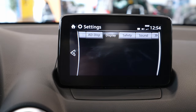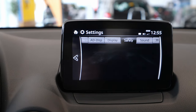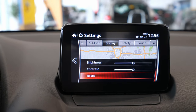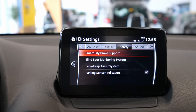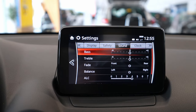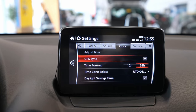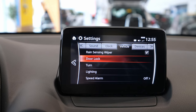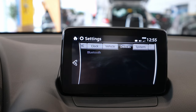In settings there are a lot of things you can change. You have brightness, and then display where you can choose day or night mode — right now it's on auto. You can also adjust contrast. Under safety you have smart city brake support, blind spot monitoring, lane keep assist, and parking sensors — all of which you can activate or deactivate here. Then there's sound balance and other audio options, and vehicle settings for rain sensors, wipers, door lock, turn lights, alarm, and more.